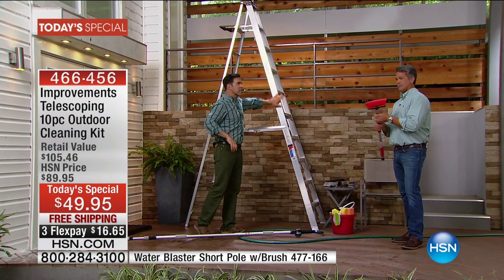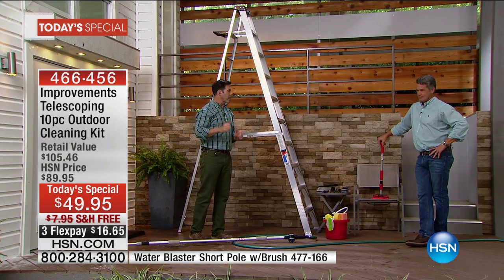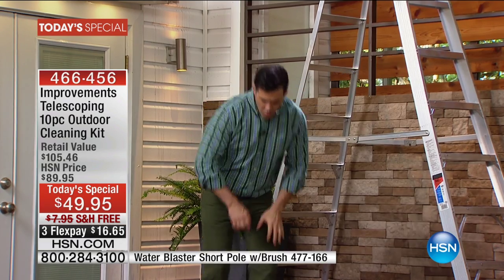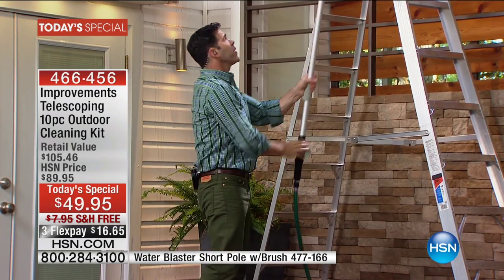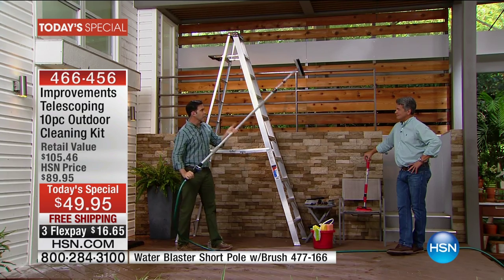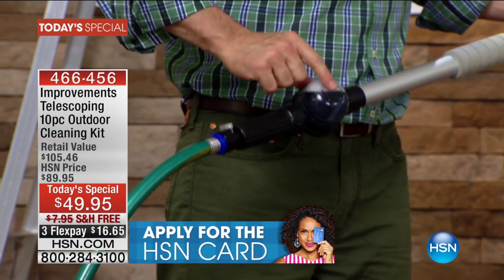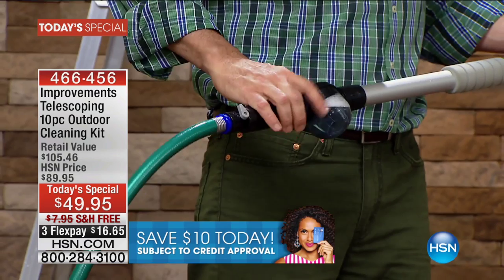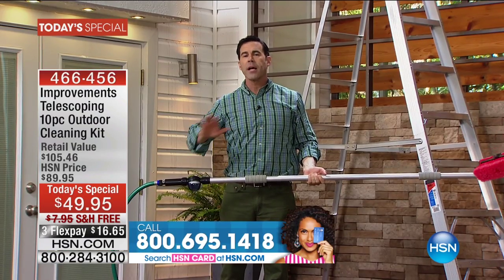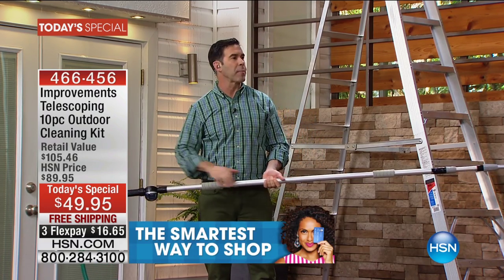No more getting up on a big dangerous ladder. When you're cleaning hard-to-reach areas with water and cleaning liquid, as soon as you clean something your feet get wet and your ladder gets wet — making it even more dangerous. Without even fully extending this pole, I'm already taller than a ladder by about six feet, safely from the ground. The soap attachment lets you use car cleaner, floor cleaner, concrete cleaner, lime remover — whatever you need.